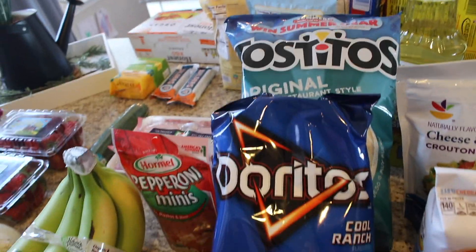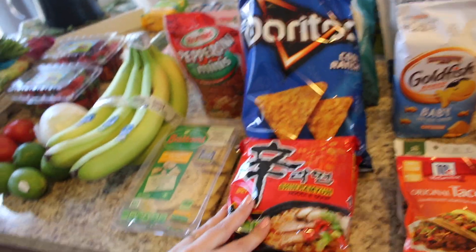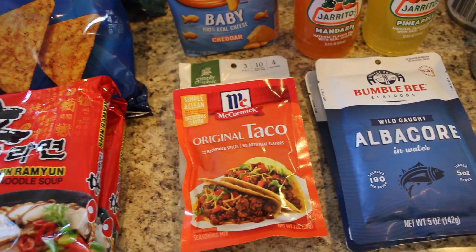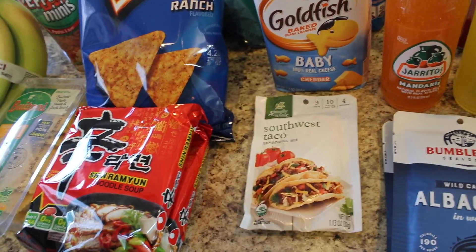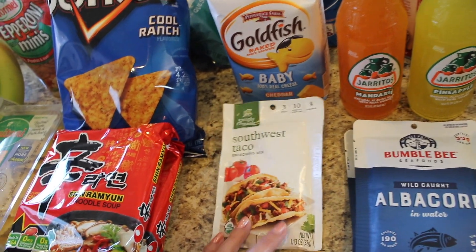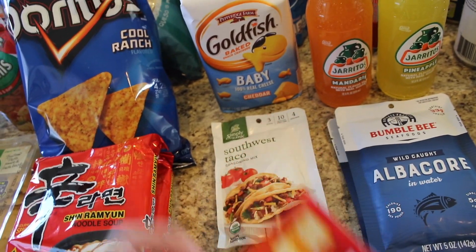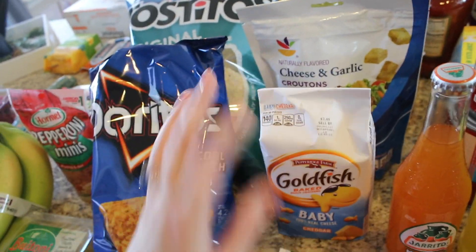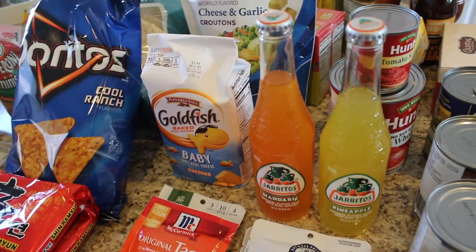I got some Doritos because those were only $1.99 — it was a sale. Shin ramen noodle soup — this is our favorite ramen, if you've seen my grocery hauls you've seen that before. I got some taco seasoning: McCormick taco seasoning, and a backup of the Simply Organic Southwest Taco, which is a really good one. Some goldfish for my little ones — I like the baby ones just because they're small. And some cheese and garlic croutons.